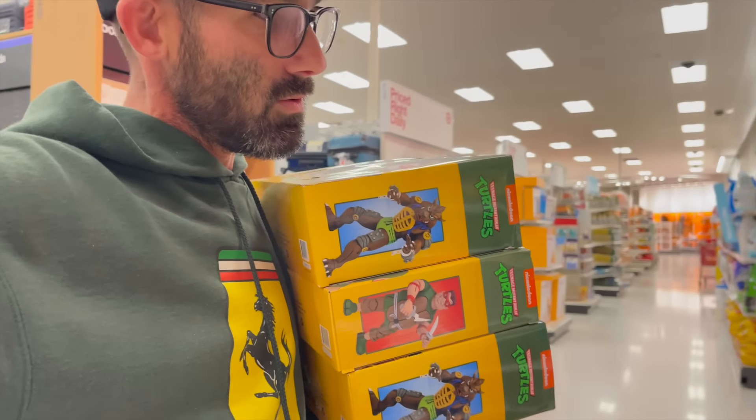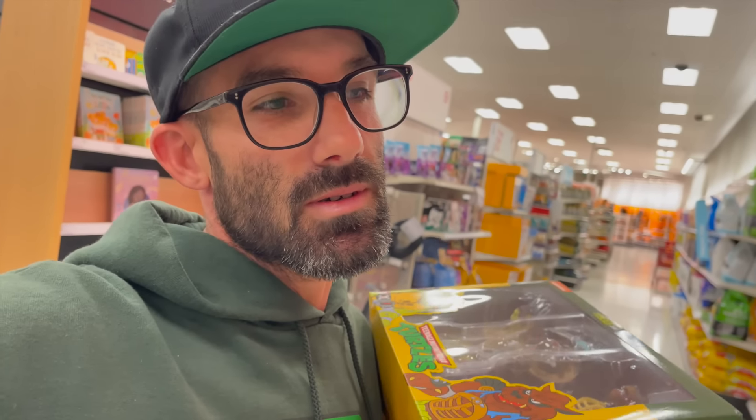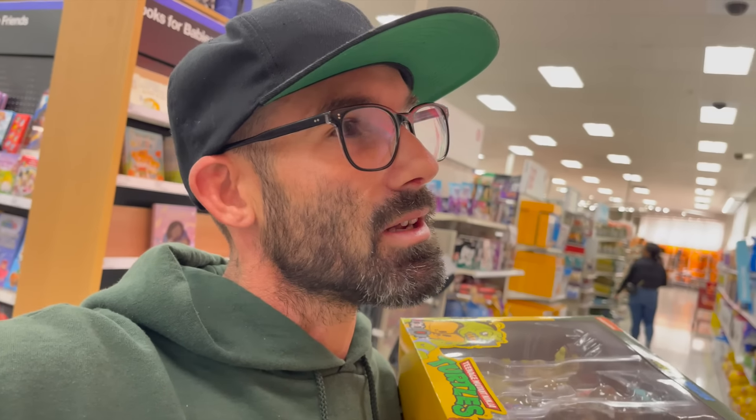We got a few Ninja Turtles, but the thing is I don't know what the price is for these — the organization here is terrible to say the least. So we got to go price check these, but these are going for $60, $70, $80, with some recent $100 sales. So I'm very optimistic, but we still got to go check.